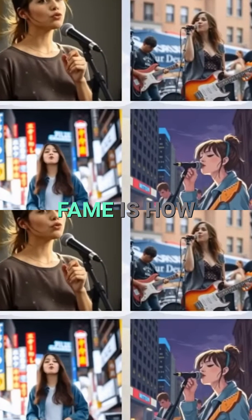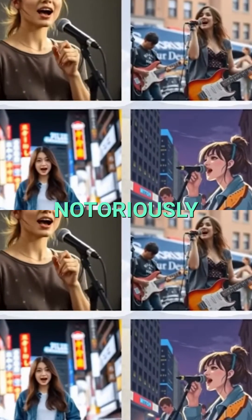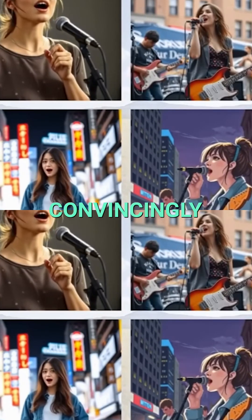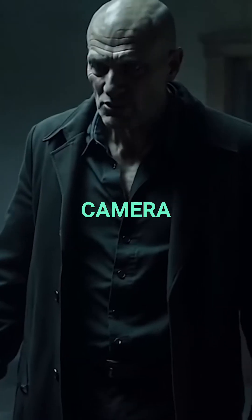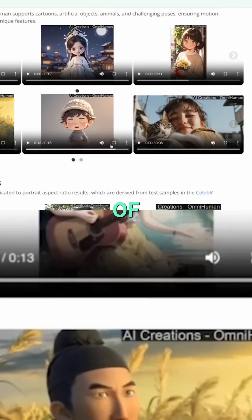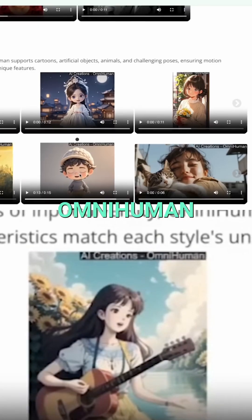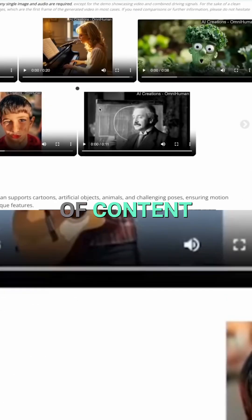OmniHuman One's claim to fame is how well it handles close-up shots and even singing scenes, which is notoriously difficult for AI to mimic convincingly. Some other lip-sync tools might start to fail when the camera zooms right in on a person's mouth, or they can't deal with the complexities of musical performances. But according to ByteDance, OmniHuman One sets a new industry benchmark, especially for that type of content.